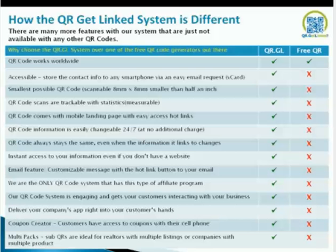Instant access to your information, even if you don't have a website — very powerful. Some businesses are using our mobile landing page and utilizing it as a site. Email feature: customizable message — which hot link button to your email. We're the only QR code system with this type of affiliate program. Our system is engaging; it gets your customers interacting with your business and call to action. We also have an app — deliver your company app right to your customer's handheld. We also just launched our new coupon creator. Customers have access to coupons with their cell phone. We're calling it our ProPack QR.